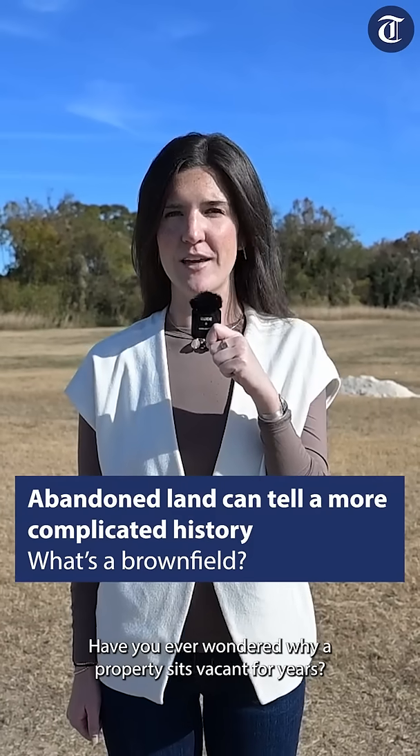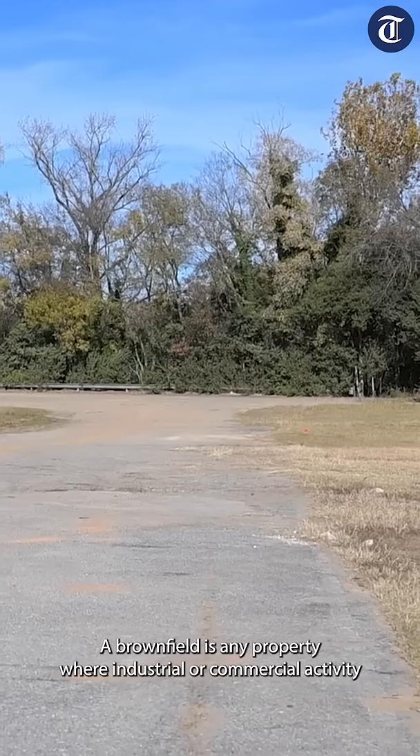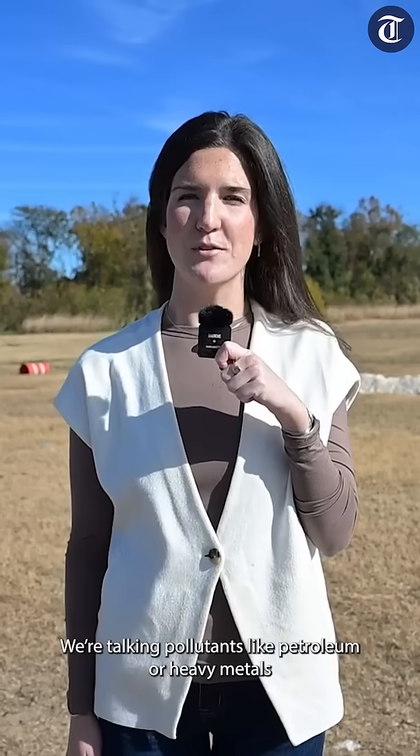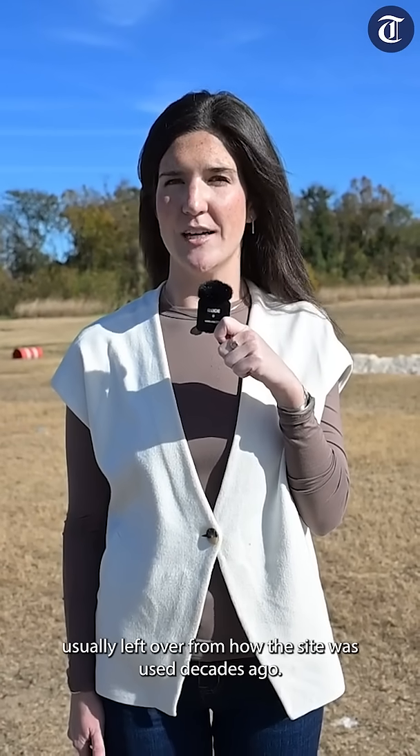Have you ever wondered why a property sits vacant for years? It might be because the site is what's called a brownfield. A brownfield is any property where industrial or commercial activity once happened — think old gas stations, laundromats, or factories, or really anywhere that left contaminants behind. We're talking pollutants like petroleum or heavy metals, usually left over from how the site was used decades ago.